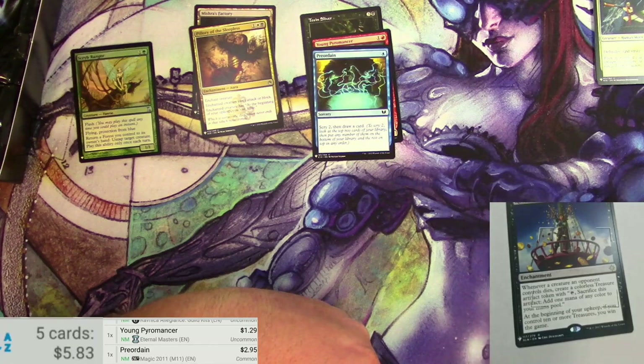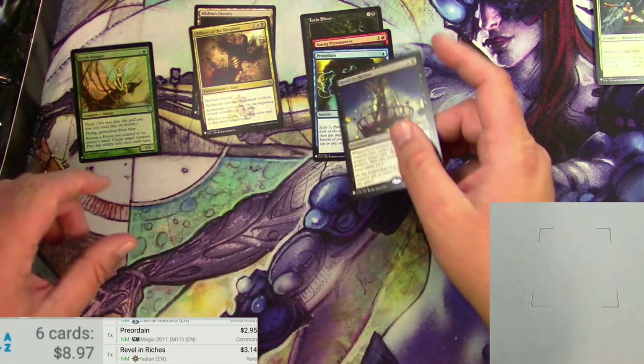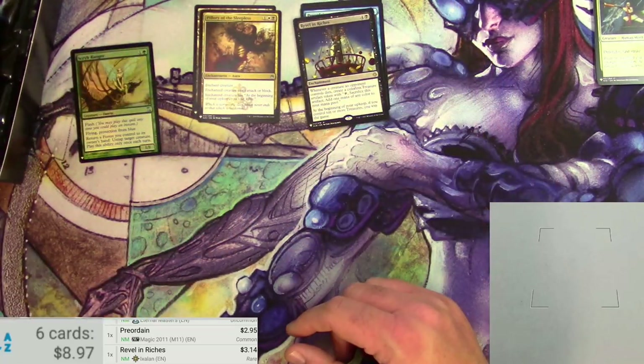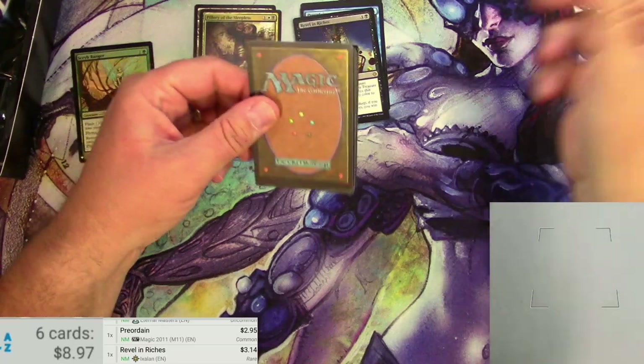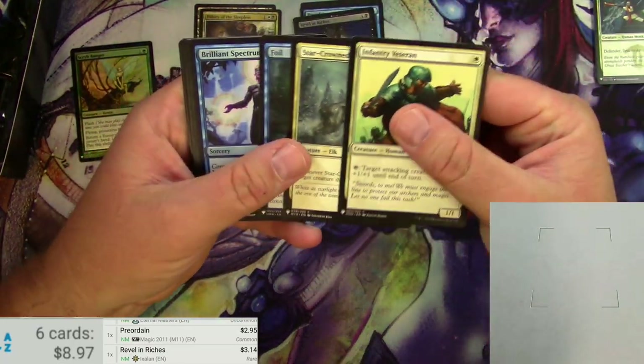Revel in Riches, originally from Ixalan — $3.14. Feel free to do the math down below and readjust me. I'm just going to get moving here. And if I hit something really spicy, maybe I'll just see what the reality is.